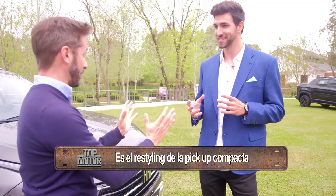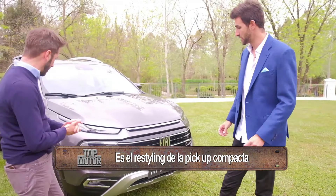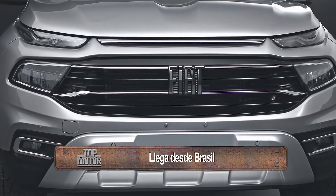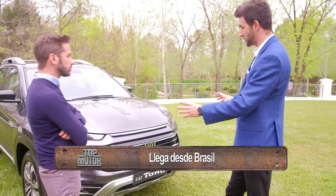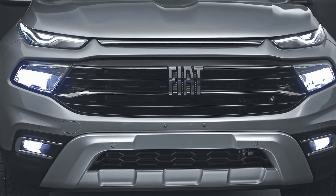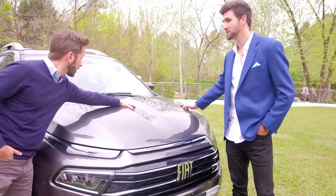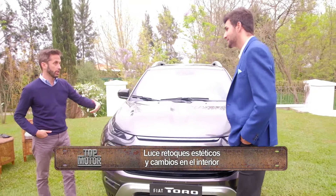We are going to start with the design. The first thing we see is a completely renovated front, adopting the new logo of the brand, the Italian brand, with the rebranding launched last year with Strada. With that renovated bar, the full LED lights are much more beautiful visually. The hood has these two very attractive muscles, with a protuberance in the nerve in the middle that gives more style and aggressiveness.